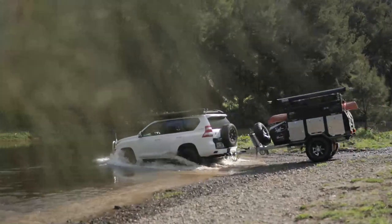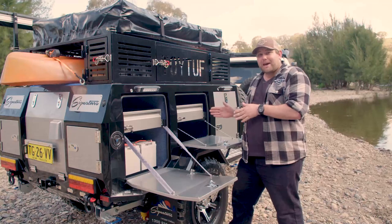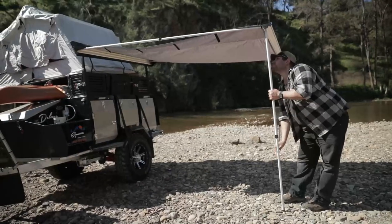One of the things I love about this camper trailer is you can build it from factory to exactly how you like it. So you can buy it as a base package and build it up yourself, or you can get it ready to go off the showroom floor and head off on your next big adventure.